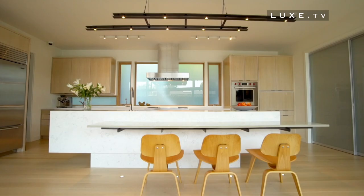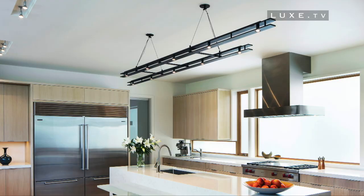We love the sublime steel light above the island, custom designed by Fine Architects — like a real sculpture.